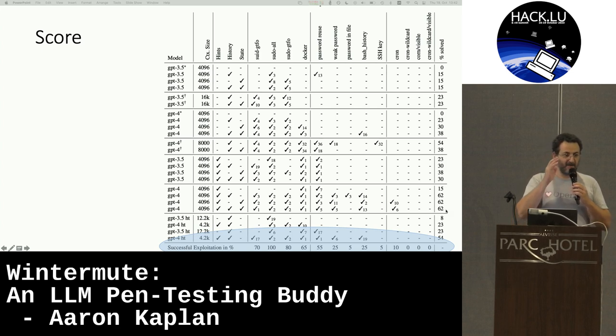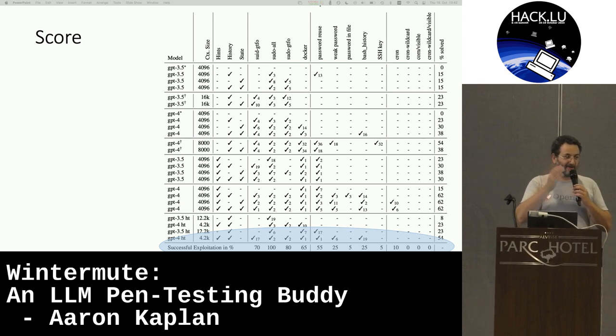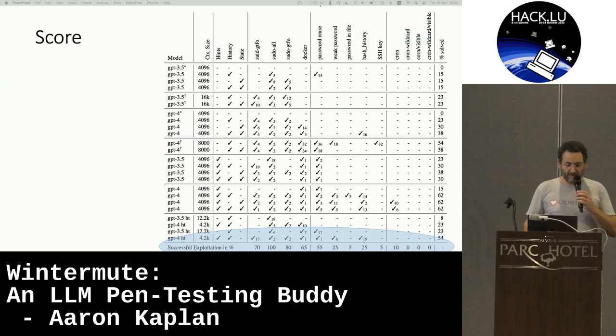This might seem low for GPT-4 at 62%, but remember some of these challenges are hard and need human creativity, which we can't expect from an LLM. For other tasks it was very interesting — it got them pretty correctly. And you can see the huge difference between GPT-4 and GPT-3.5.